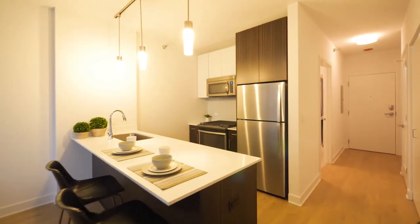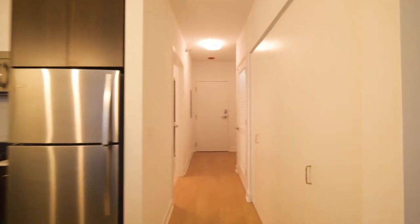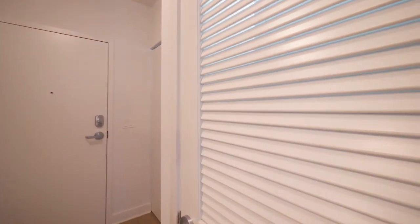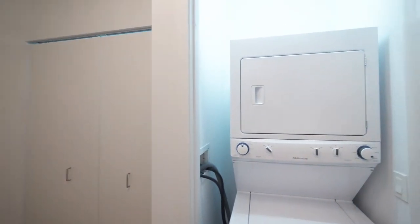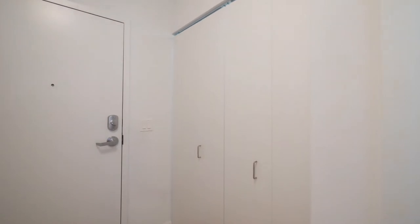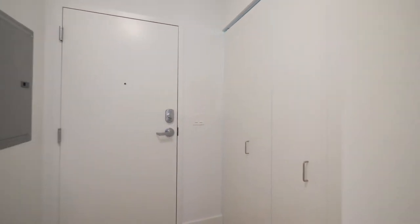Heading back toward where you would have entered the unit, there's a wide closet. Behind the louvered door, there's an in-unit stacked washer-dryer, and another closet. Overall, very good storage space in this unit.